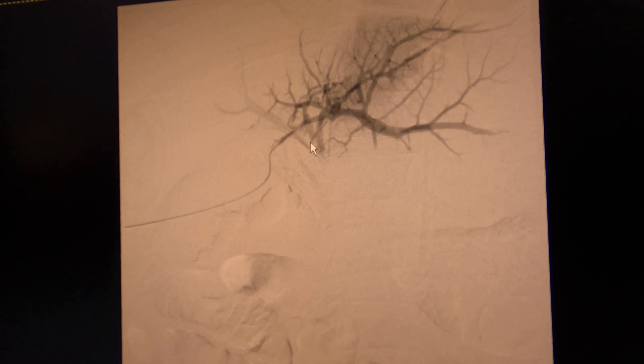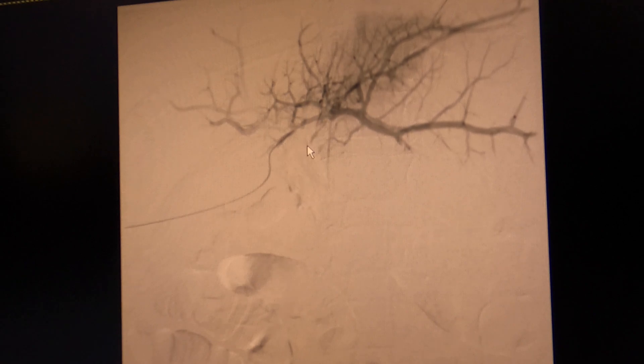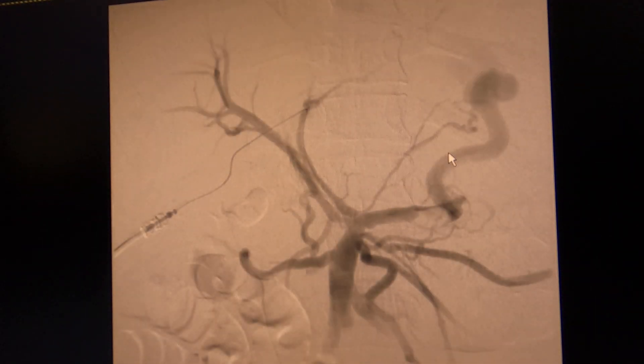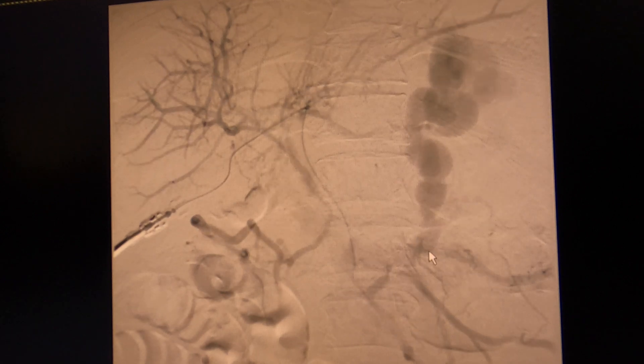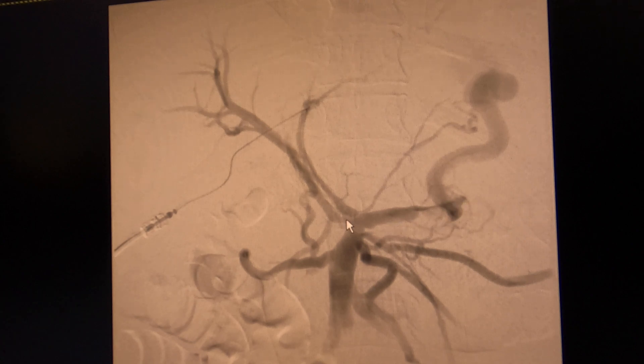What we're doing here is trying to get into the portal vein via a transhepatic route. It looks like we've entered the portal venous system. Our wire is in the main portal vein, and there's some portal venous thrombus. Look at how diminutive the splenic vein is due to thrombus there as well. She's not really a good candidate for a retrograde venous obliteration at this point, but if we can acutely control these gastric varices with a large gastro-renal shunt, this can help stabilize her and potentially even improve her portosplenic patency.